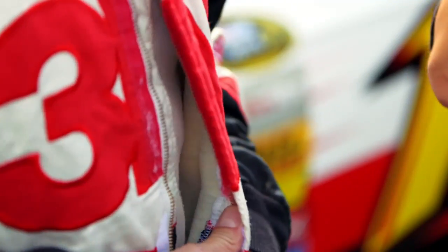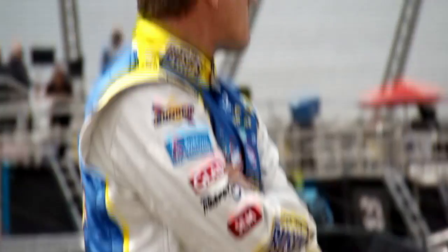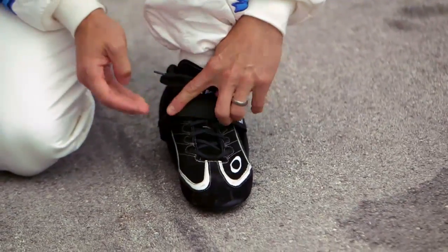They're made of a fire-retardant nomex fabric that protects the driver if there's a fire following a crash. Their shoes are also specially designed to be fireproof and insulated from the high temperatures inside the car.